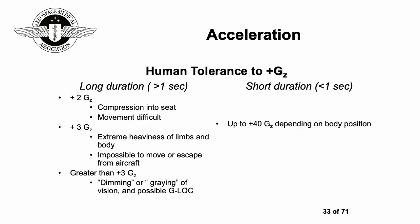In terms of human tolerance to positive G-forces over long duration (over one second): at 2G you're compressed into the seat; at 3G your limbs feel heavy and it's impossible to move or escape; more than 3G can produce dimming or graying of vision and possible G-LOC. It is possible to train people techniques to withstand G-forces — military aviators and astronauts undergo this. For very short durations, humans can tolerate up to 40G, depending on body position.